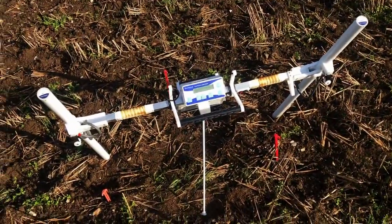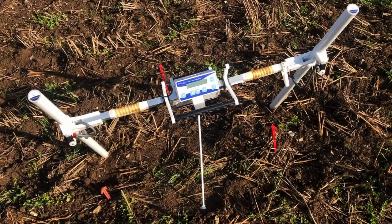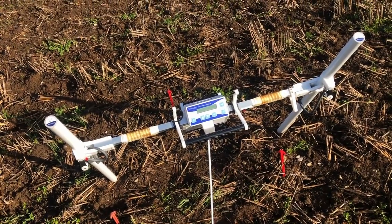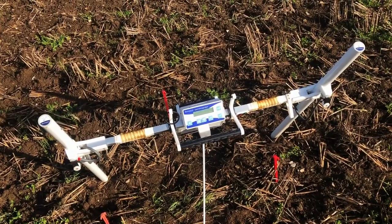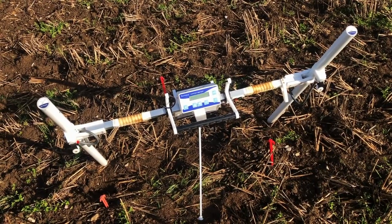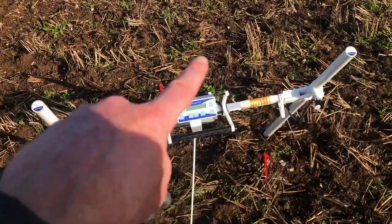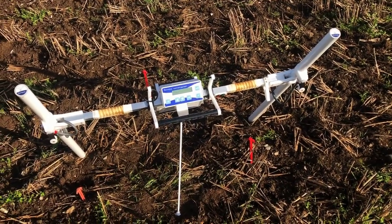This equipment kind of reminds me of a TIE fighter. It's not a metal detector — it looks for magnetic responses. What I've done is a massive square around this site, and I think they're just checking over it with this.